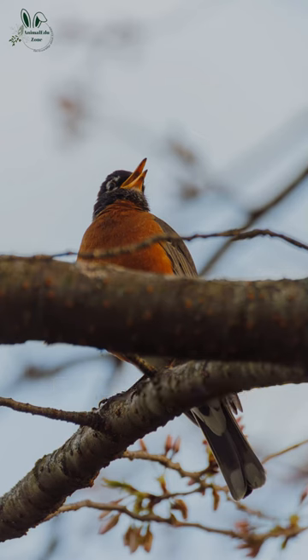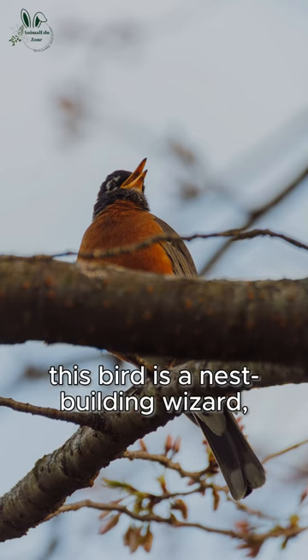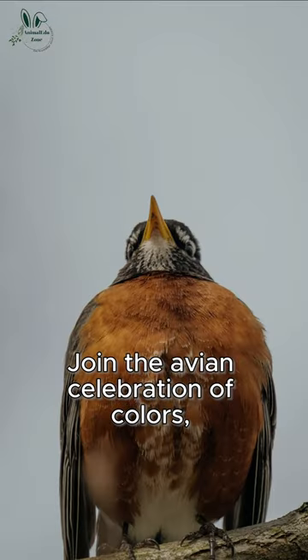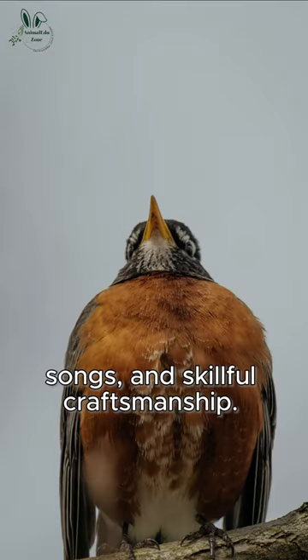But that's not all. This bird is a nest-building wizard, creating cozy homes with mud and grass. Join the avian celebration of colors, songs, and skillful craftsmanship.